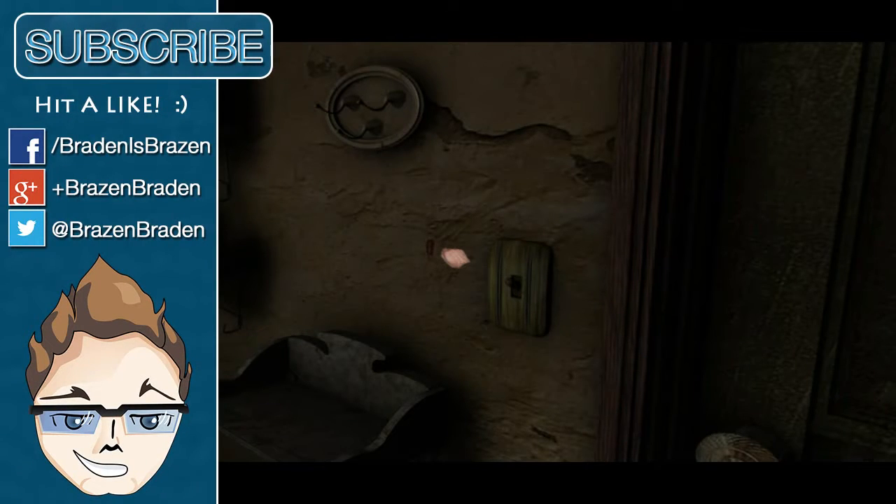Alright, until next time — I've been Brazen Brazen, we're playing Scratches: The Director's Cut. Do hit a like if you're enjoying this, or leave any comments — you can tell me how bored you are of this and all that sort of thing. That's fine, I understand completely. So until next time, love you all and bye!